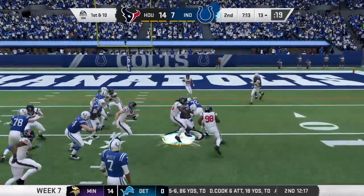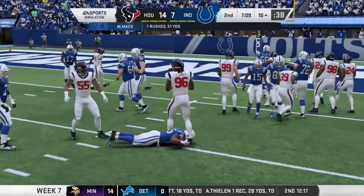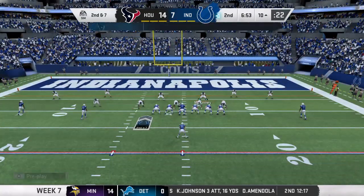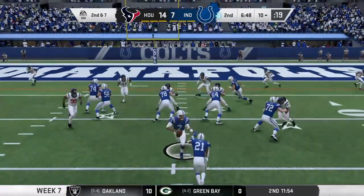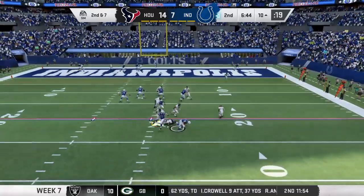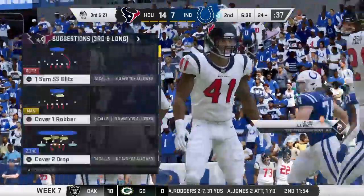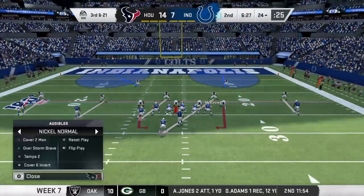On first down, they'll stay with Mack on the ground, and he'll get this one down to about the 10-yard line. Three yards on the pick-up there, and it'll be second down. A three-yard pick-up brings up second and seven. Play fake. Brissett, able to shake him off, fighting through, but now he's swallowed up and taken down. Zach Cunningham — give him the credit for the sack and a loss of 14 yards.